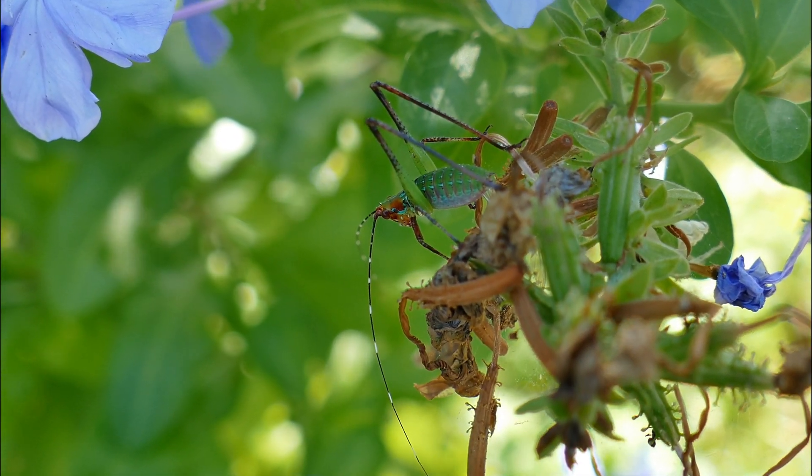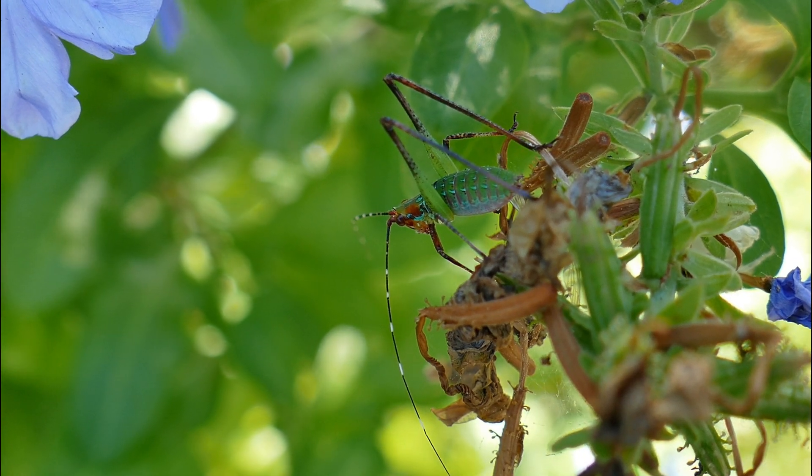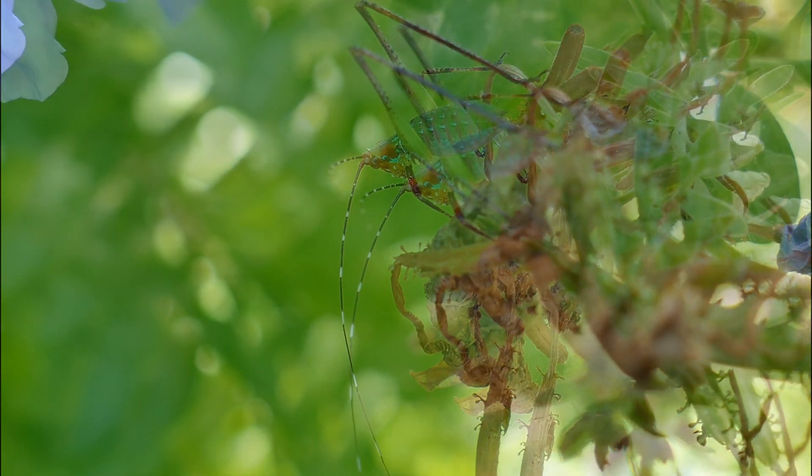What is seen here is a Scudder's Bush Katydid nymph. When it reaches the adult stage, it will be green and have wings.